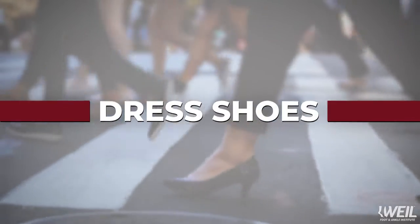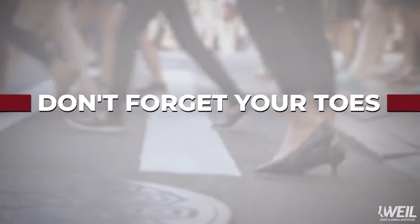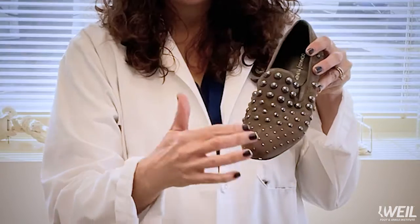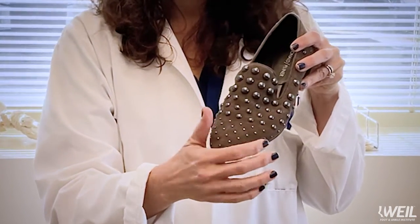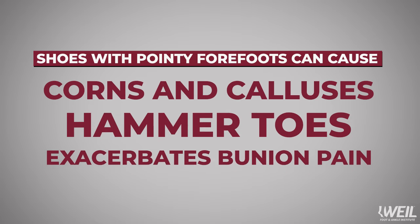Now, consider using a dress shoe with a lower heel or a dress shoe with a chunkier heel. These will give you more stability and cause less pain. Also, think about your toes. You don't want a shoe that is too pointy in the forefoot. This can cause corns, hammer toes, and can worsen bunion pain.